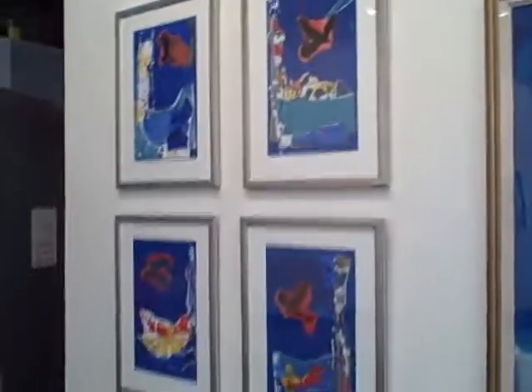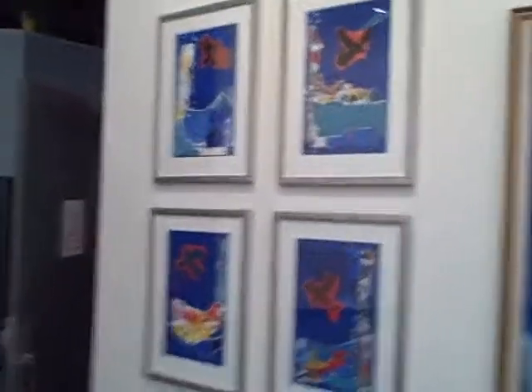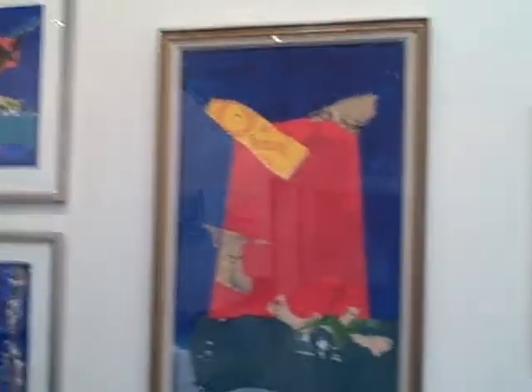Called the show 'Quartet' because there are seven sets of four, which I put together and hung as kind of a larger ensemble.